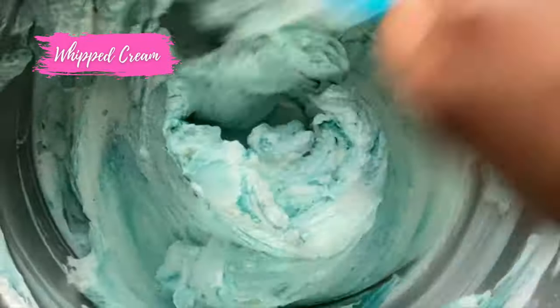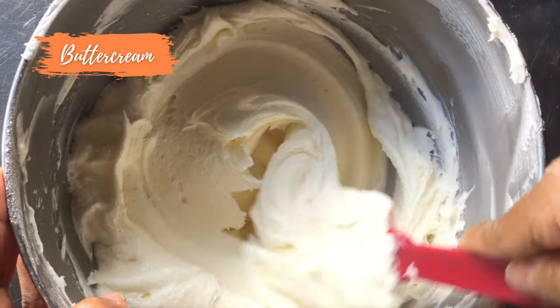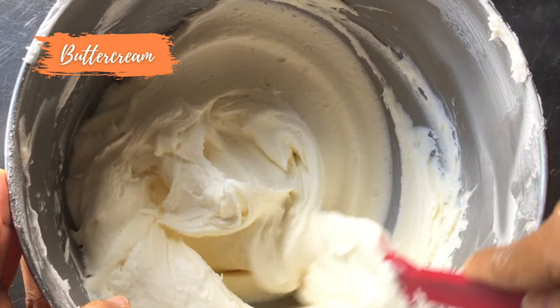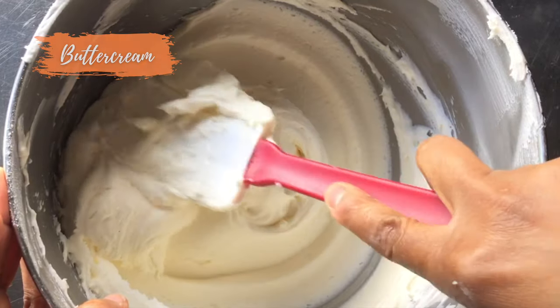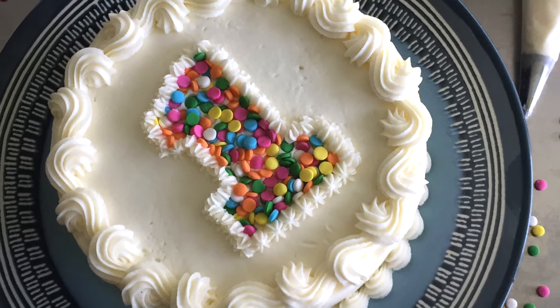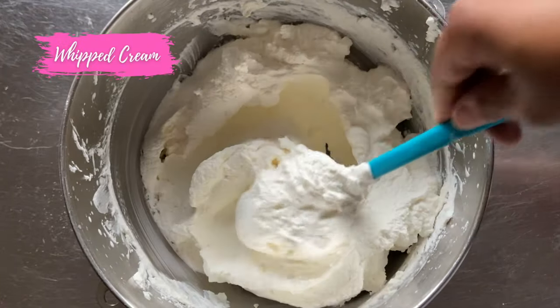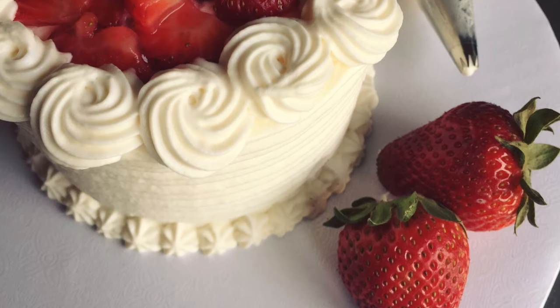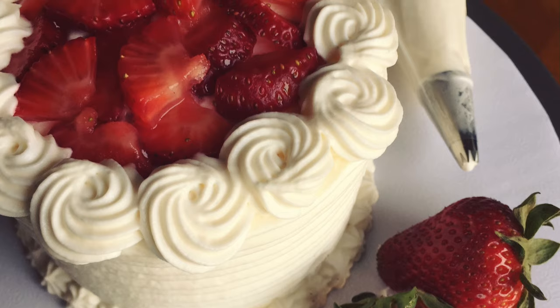Finally we come to the deciding factor, which is taste. Buttercream is thick and holds its flavor very well, which creates a rich icing. Buttercream also tends to be a little more on the sweeter side. Whipped cream icing is light and fluffy and has a very subtle sweetness to it. It can be just as flavorful but without all of the extra sweetness.